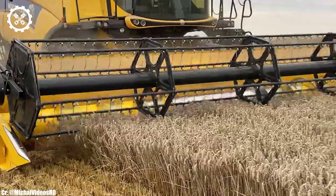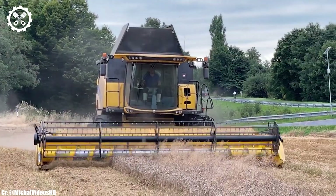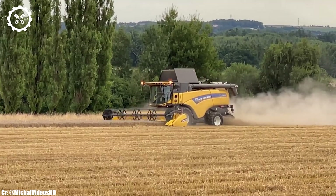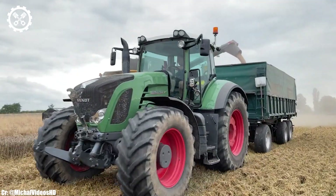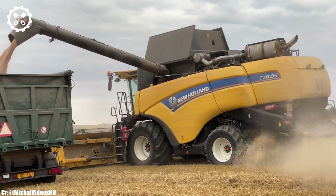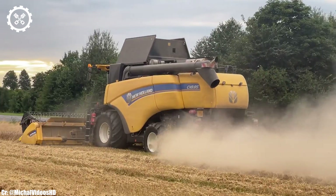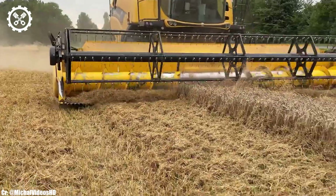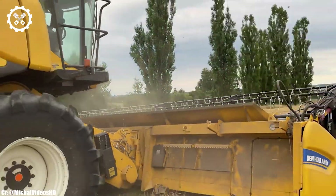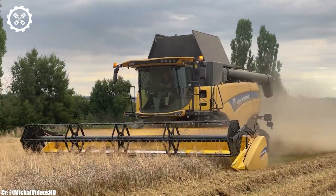One of the standout features of the FENT 936 is its innovative Vario transmission, providing seamless and infinitely variable speed control. This not only enhances productivity but also optimizes fuel consumption, reducing overall operational costs. The tractor's hydraulic system ensures precise control over various implements, allowing for versatility in tasks. Inside the spacious and well-designed cabin, operators enjoy a comfortable workspace with excellent visibility, ergonomic controls, and intuitive interfaces. These elements contribute to reduced operator fatigue during long working hours.